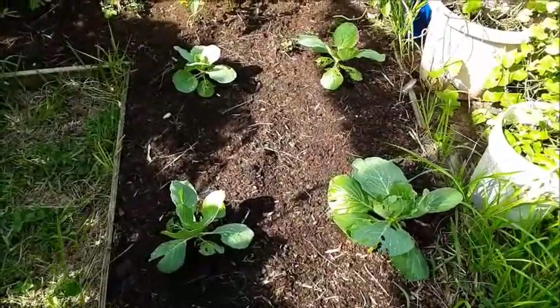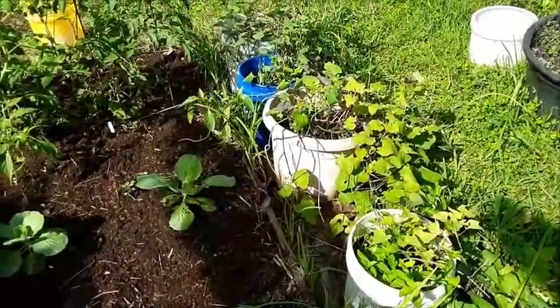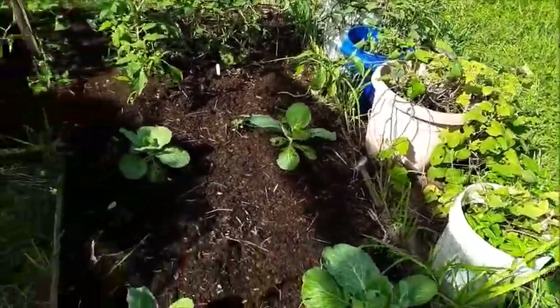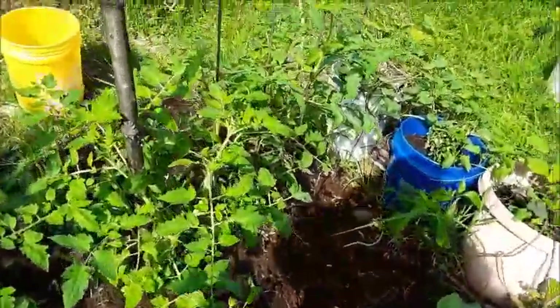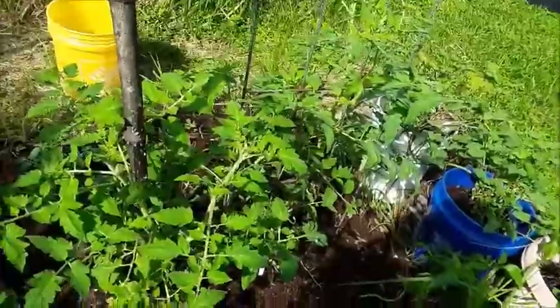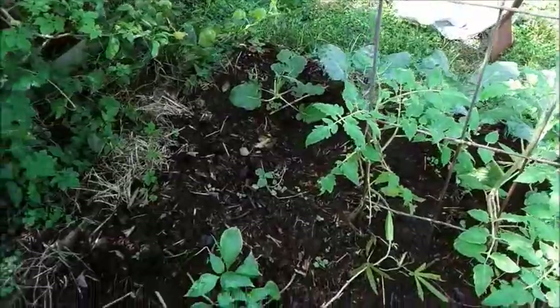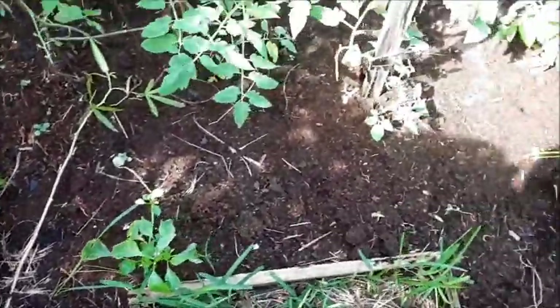Right here I have some cabbage growing. Next to it are my sweet potatoes, all done in buckets or large pots. Over here are my tomatoes — they're doing very well. Down there I have some peppers; they're just starting.